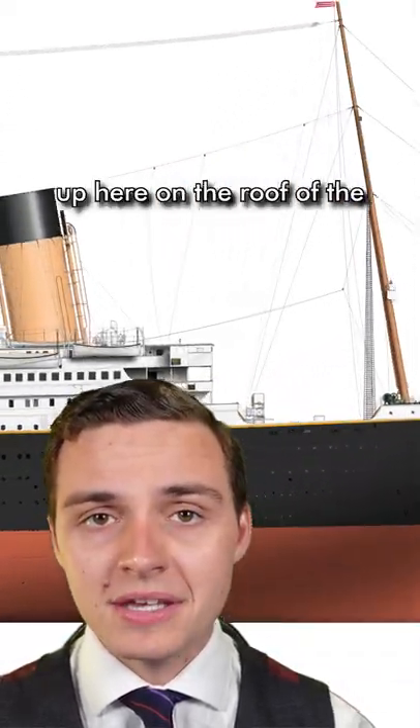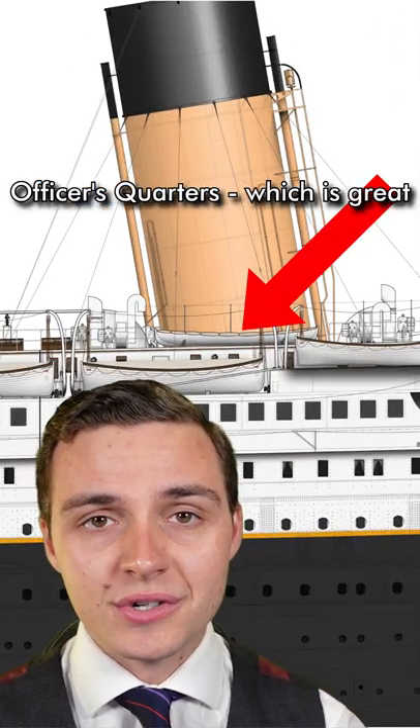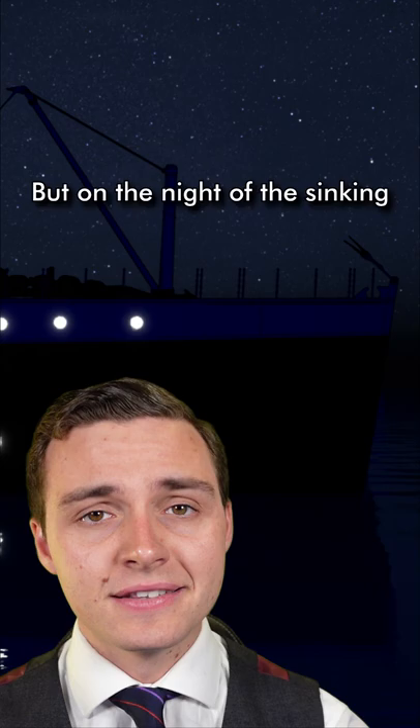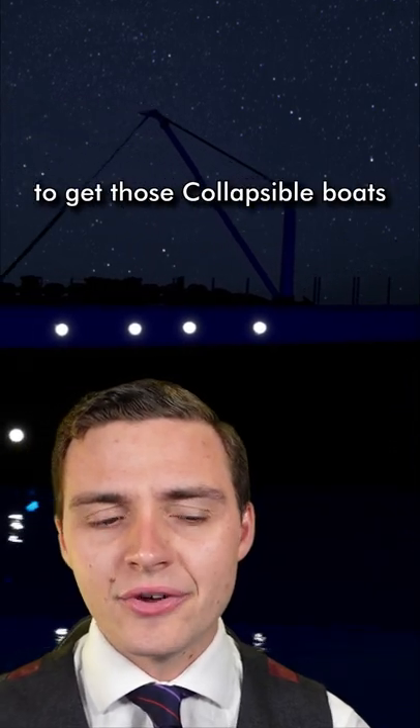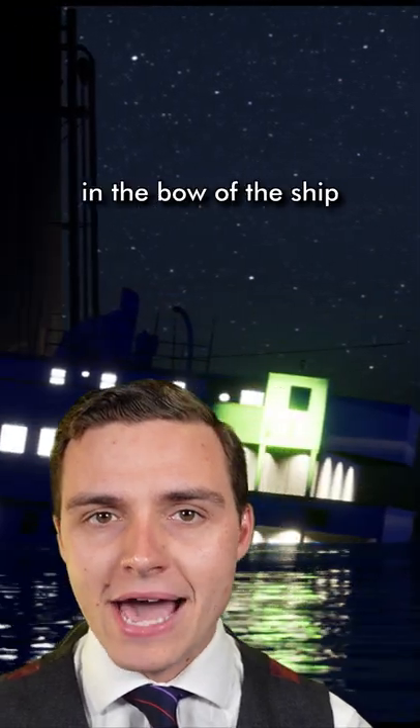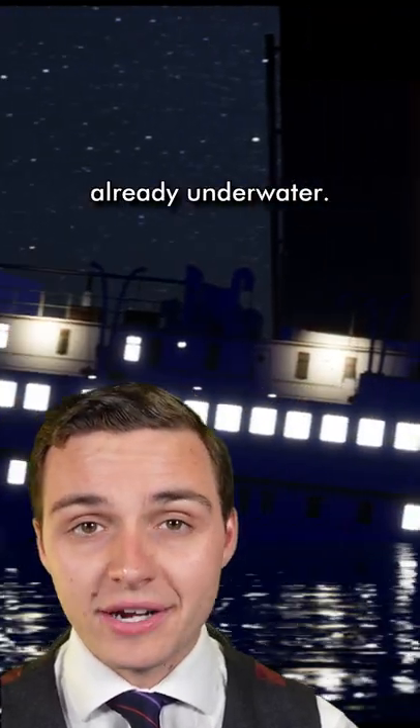Two of the collapsible boats were stored all the way up on the roof of the officer's quarters, which is great if the ship isn't sinking. But on the night of the sinking, the special equipment required to get those collapsible boats down off the roof was kept in the bow of the ship — and by that point it was already underwater.